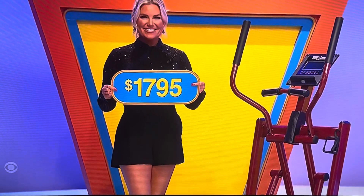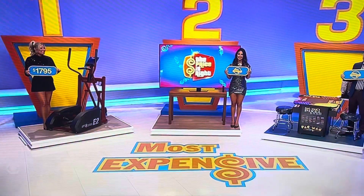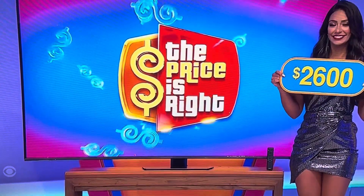Rachel Reynolds, we're going to start with you. How much for the elliptical machine, please? $1,795. Not bad. It's only a 75-inch TV. How much for the TV? $2,600. George, show them the price of the arcade game and the snack dispenser.